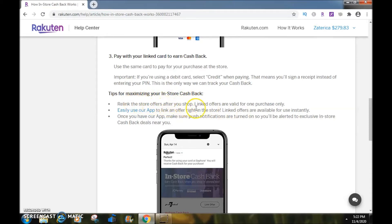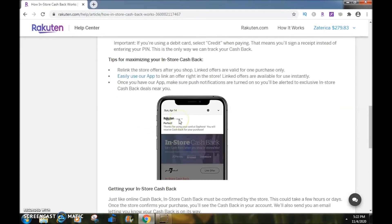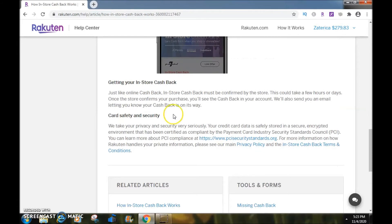Tips for maximizing your in-store cashback: relink the store offers after you shop, as link offers are valid for one purchase only. You can easily use the app to link an offer right in the store — link offers are available for use instantly. Once you have the app, make sure push notifications are turned on so you'll be alerted to exclusive in-store cashback deals near you.